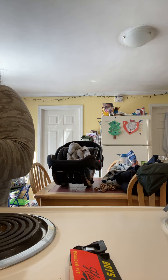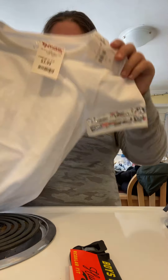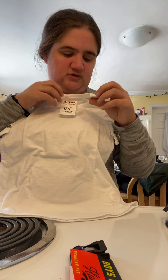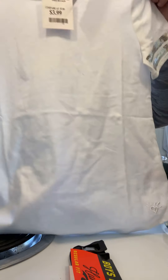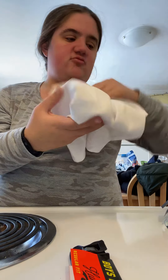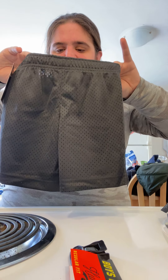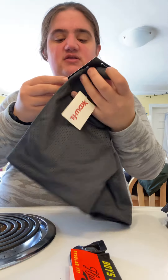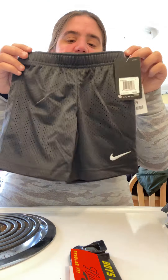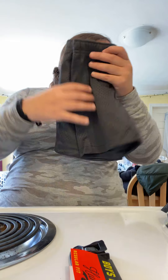My daughter has a lot of summer clothes that still fit her, but I did buy her this shirt from Justice — originally $12.97 and TJ Maxx had it for $3.99. It's just white short sleeve, perfect for summer and will go with lots of outfits. I also bought my son these size 4 extra small boys' shorts — originally $20, TJ Maxx had them for $7.99. They're gray with a white Nike symbol, super cute.